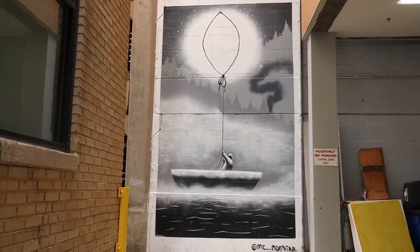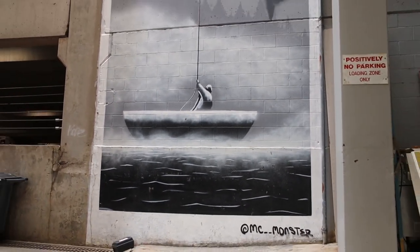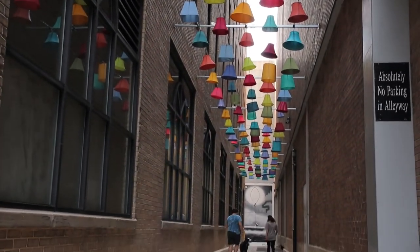You'll find the mural at the end of the path by artist Mick Monster. This installation was a last-minute addition to Shout — even people on the Shout team didn't know it was happening. You can check out Lamp Shades through the 17th.